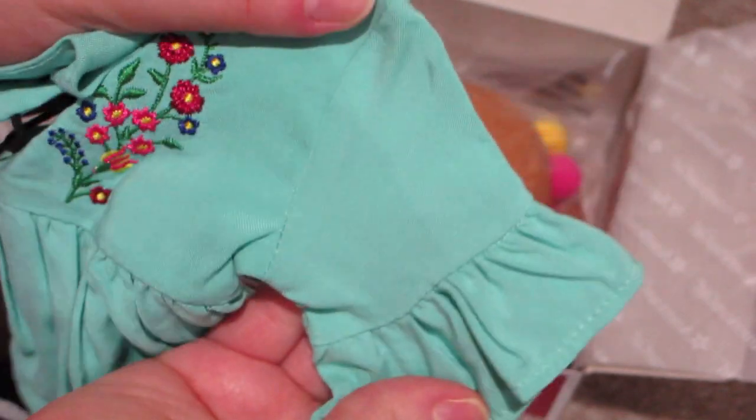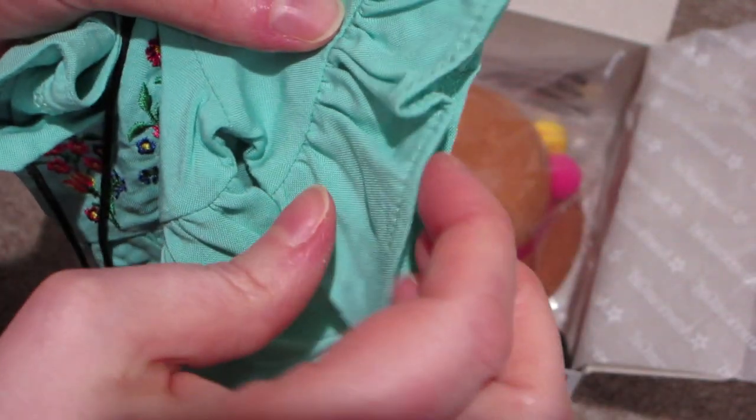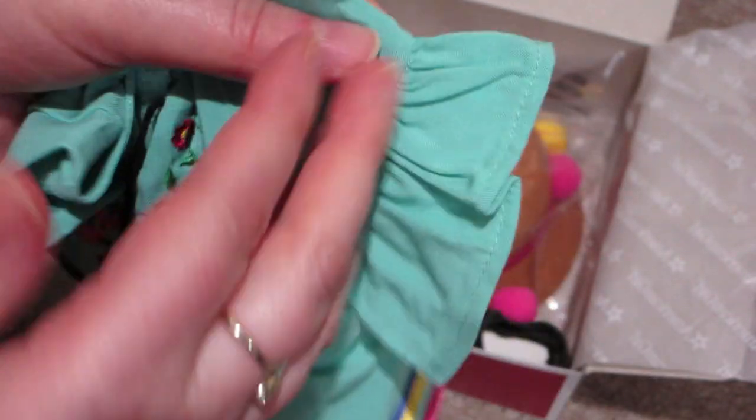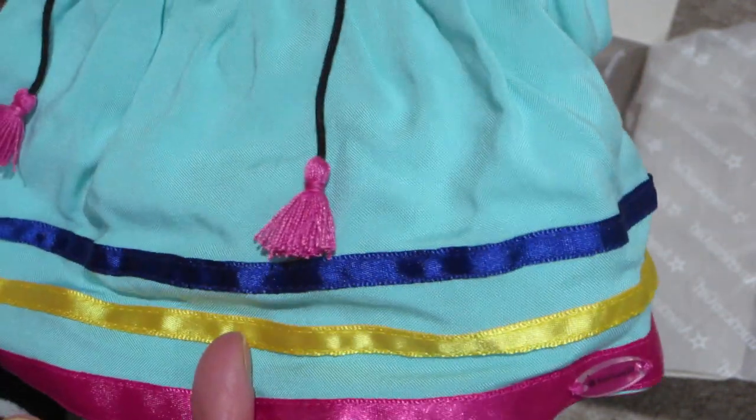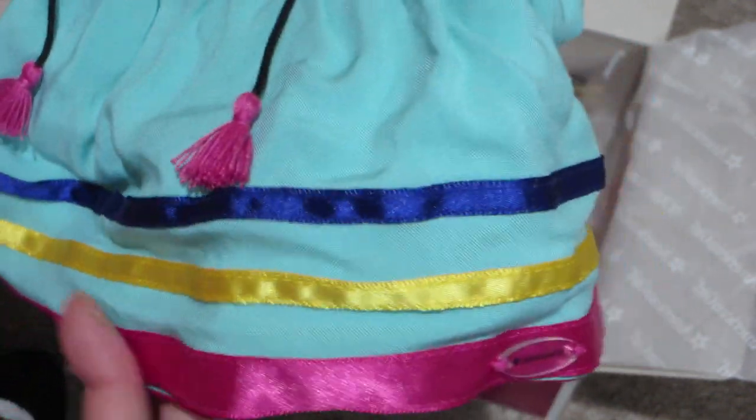The sleeves are sort of like a three-quarter length sleeve, but they have a nice big ruffly opening at the end. And then the bottom of the dress has blue ribbon, yellow ribbon, and pink ribbon.